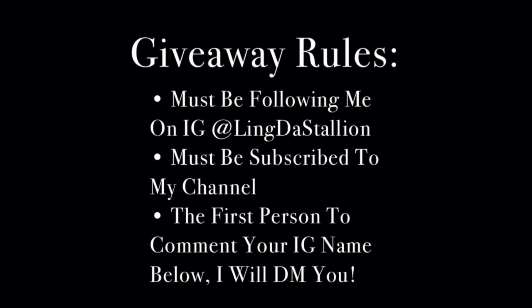Now it is time for the giveaway. As long as you follow the rules you will be able to win and I will be shipping to you as soon as we figure out the details. I hope you guys enjoyed this haul and purchased something from it. All the links to the products will be in the description box below in order from start to finish. I love you all, thank you for watching, and I'll see y'all in the next video, period.